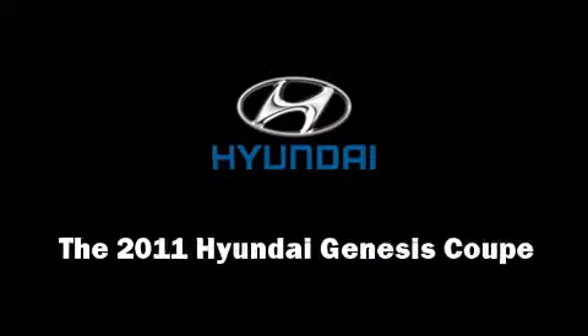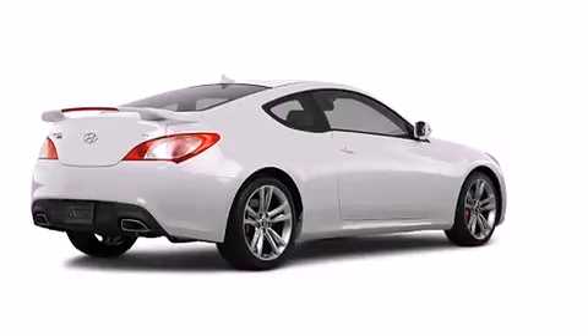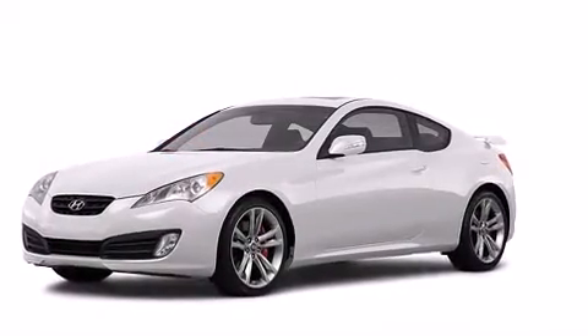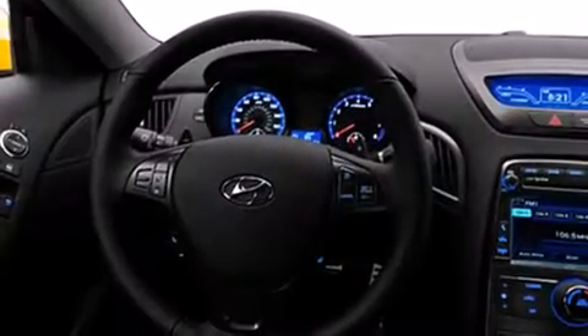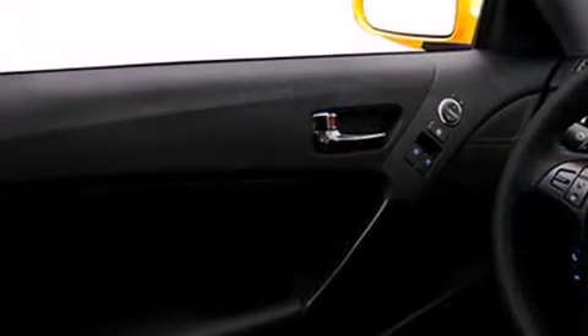Familiarize yourself with the 2011 Hyundai Genesis. Hyundai made sure to keep road handling and sportiness at the top of its priority list. Under the hood, you'll find a six-cylinder engine with more than 300 horsepower, providing a smooth and predictable driving experience.